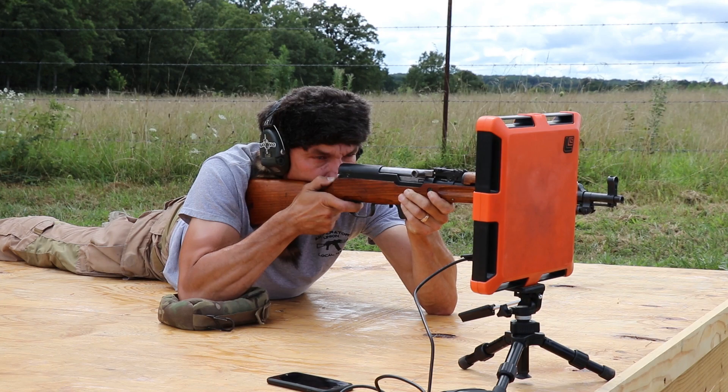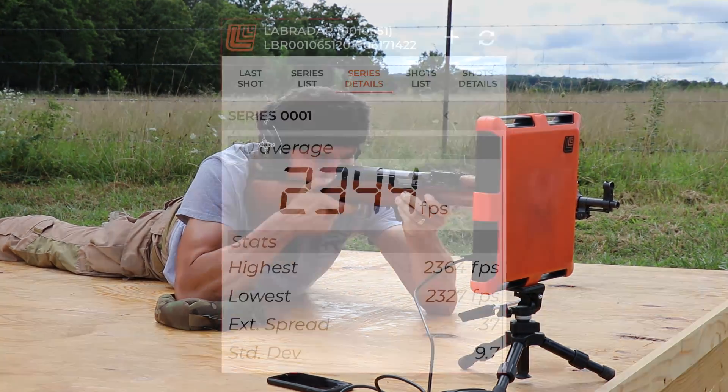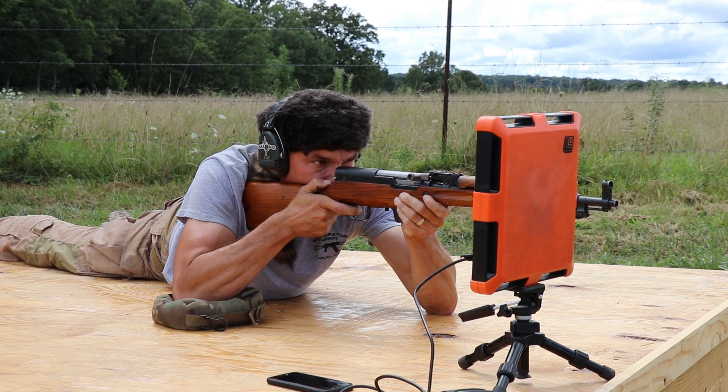As predicted, the shorter barrel rifle muzzle velocities were around 100 feet per second slower versus the full 20.5-inch version.